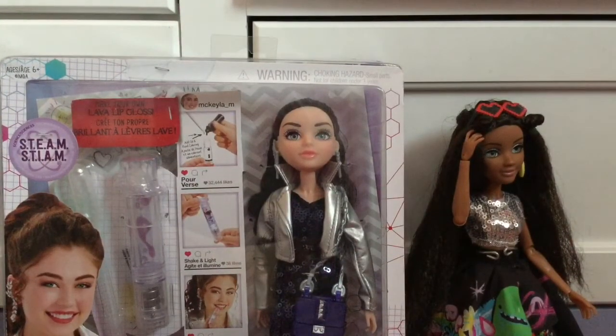So that is my Project MC² doll collection. I hope you guys enjoyed this video. Be sure to like, comment, share, and subscribe, and I'll see you guys in my next video. Bye!